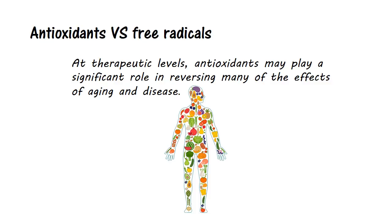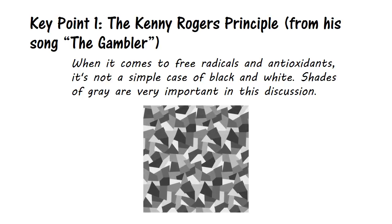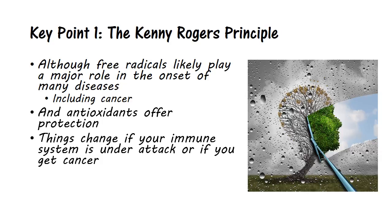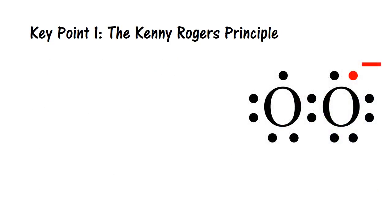Now, you remember at the top of the video where I told you we were going to focus on three key points that are particularly fascinating and that almost no one talks about? Here comes the first one. When it comes to free radicals and antioxidants, it's not a simple case of black and white. Shades of gray are very important in this discussion. For example, although free radicals likely play a major role in the onset of many diseases including cancer, and antioxidants can offer protection from them, things change if your immune system is under attack or if you get cancer — then, in some cases, the roles reverse. Take the superoxide radical.